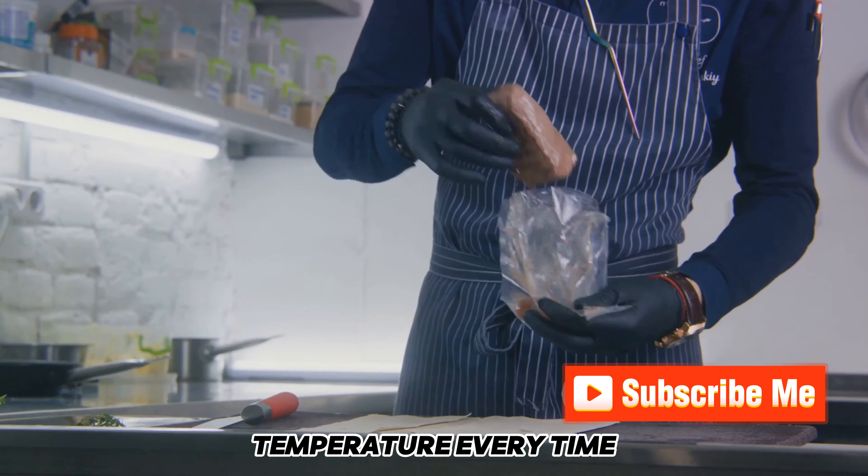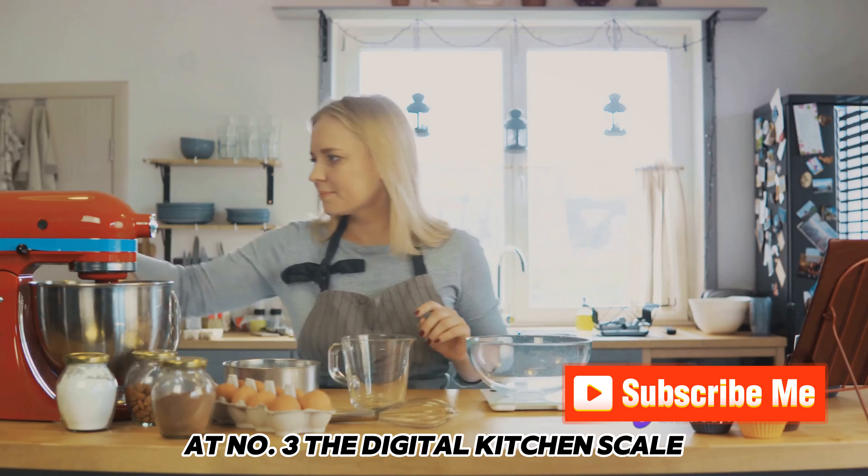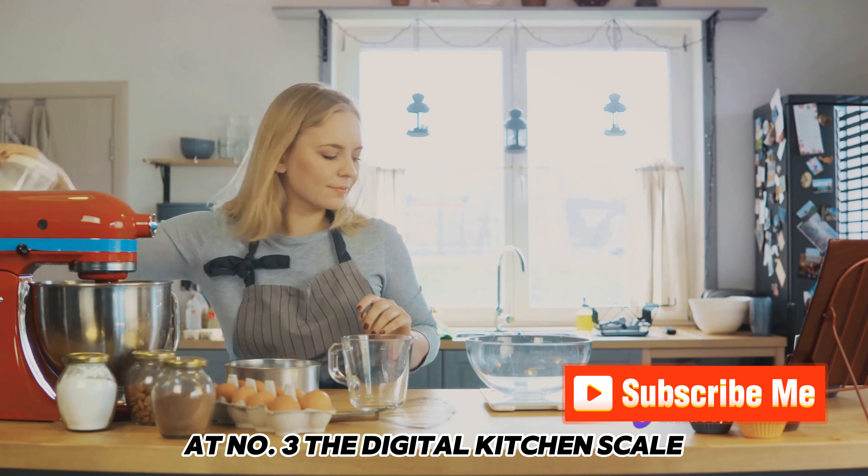Number 4 is the Sous Vide Precision Cooker. This gadget allows you to cook food to the perfect temperature every time, ensuring restaurant-quality results at home.